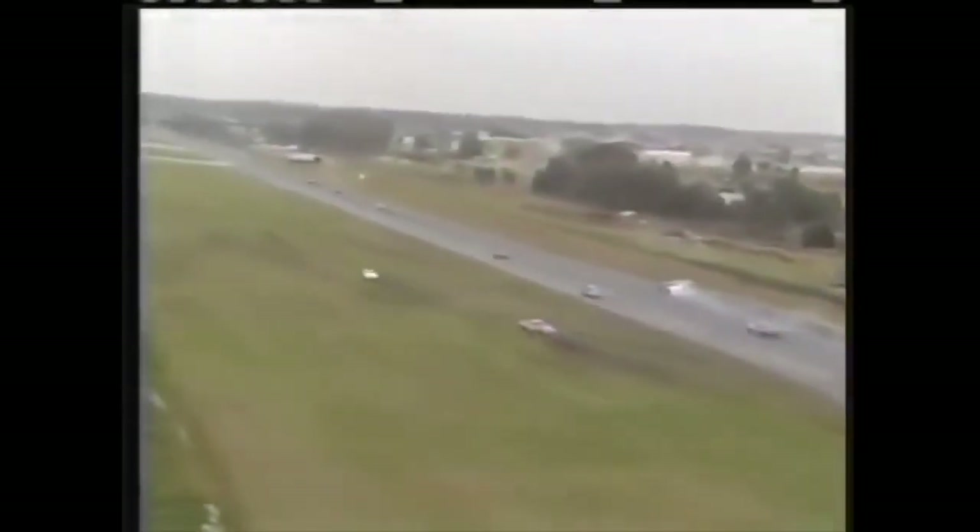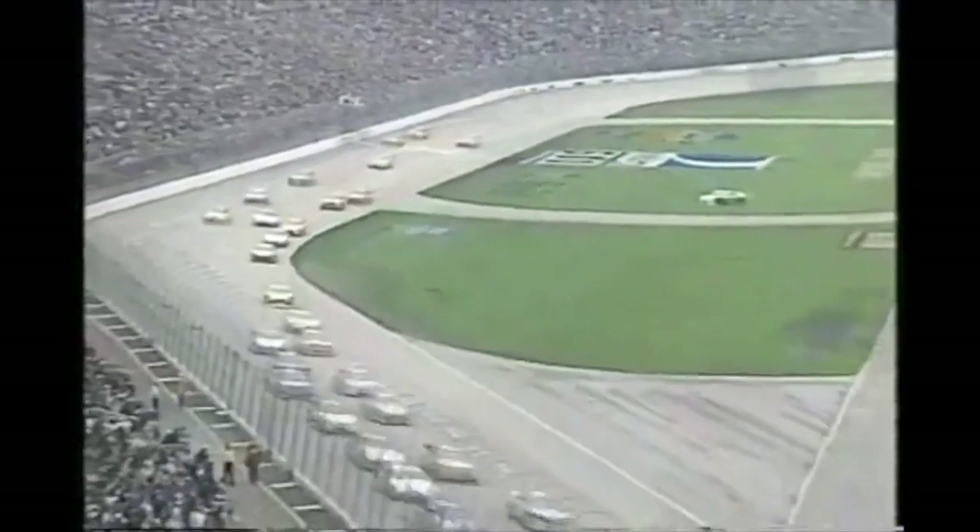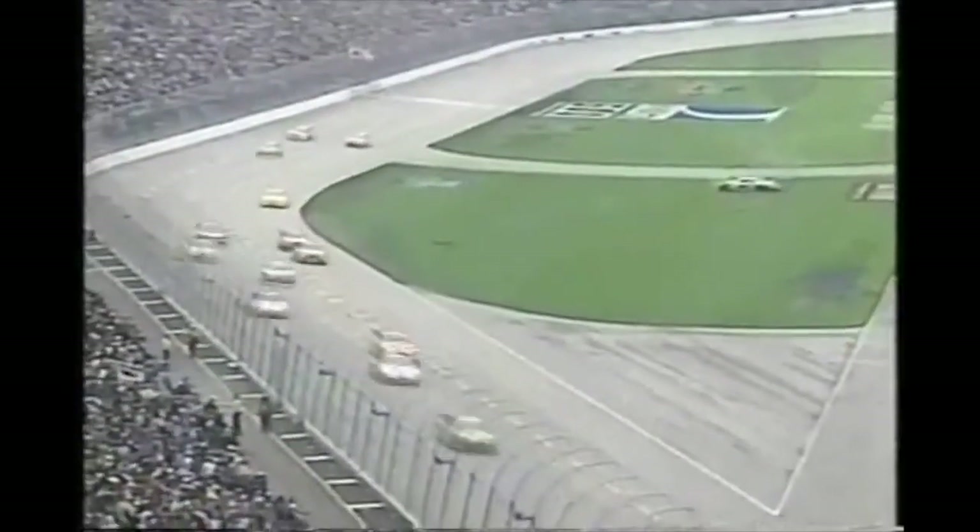Petty can still consider himself lucky. Look what happened to New Jersey's Jimmy Horton taking the outside wall — easily he could have been collected by one of those 190-mile-per-hour missiles, including his own son traveling off turn number two. Trouble on the front straightaway. Sterling Marlin slams into Elliott Sadler, and Marlin goes for a ride. Go, pace car, go.